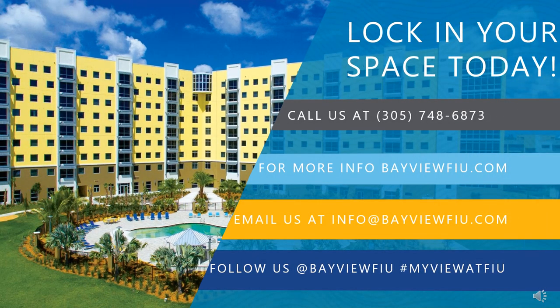Thank you for taking some time to hear why we love Bayview. Please feel free to reach out to us with any questions at info@bayviewfiu.com. You can apply directly through bayviewfiu.com or through the my.fiu.edu housing tile and select BBC on-campus housing. You can give us a call at 305-748-6873 or just stop by and take a tour. Feel free to follow us on social media and we look forward to seeing you soon. Have a great one!